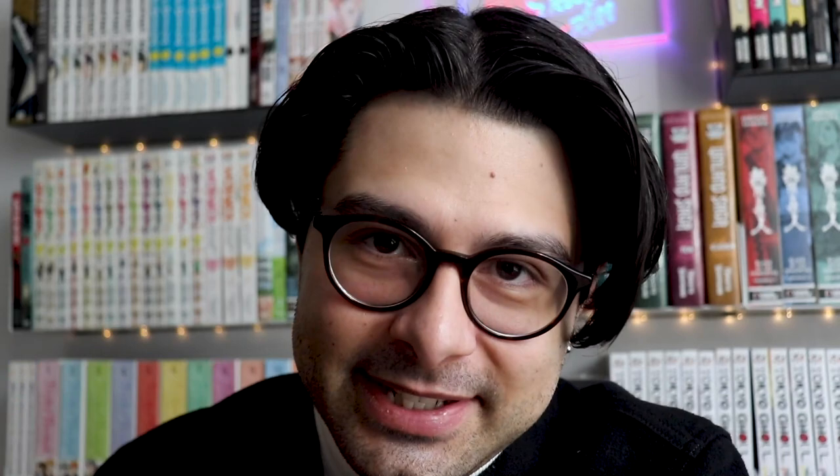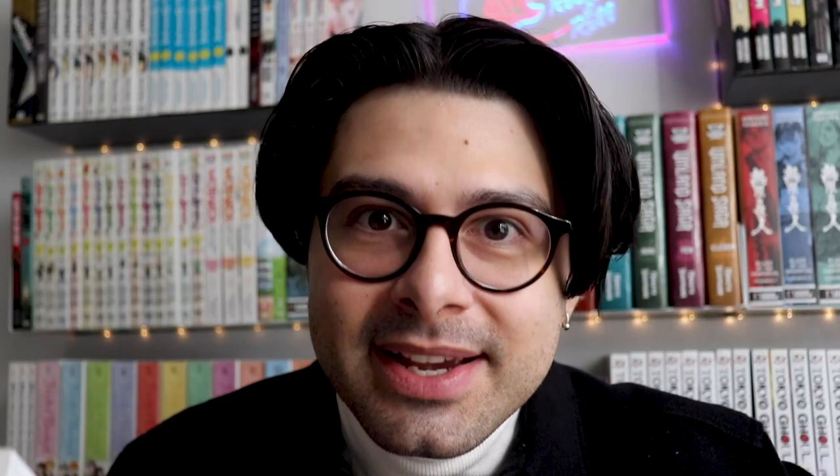This one is like achievement unlocked — I've been waiting forever for this volume. Here is the final volume of one of my most recommended series: Silver Spoon, volume 15. This is such a touching story by Hiromu Arakawa. I actually stopped reading at around volume 12 or 13 just so I could savor the ending — it's going to feel so good to finally read the last couple of volumes and complete the series.